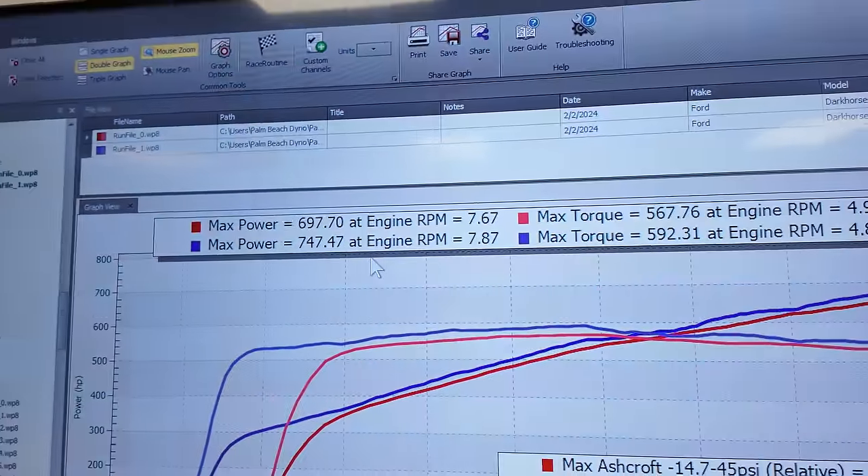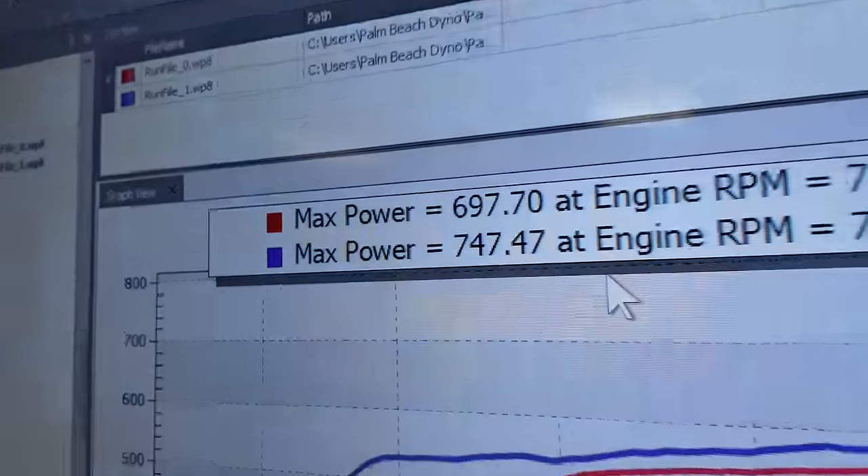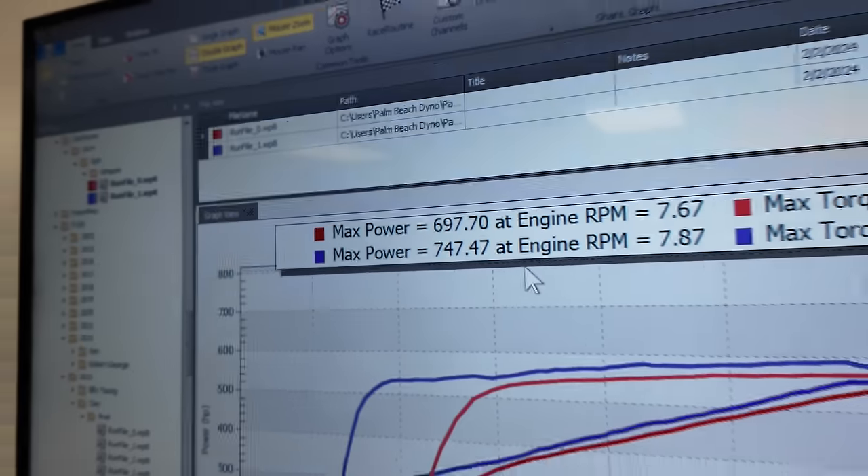Everyone's saying 600 this, 600 that — there you go, guys. That's it. Did we point out stock exhaust? Yeah, stock exhaust. This is legit — 100% stock car with the blower kit. 93 octane, no octane tampering, none of that. There you go.